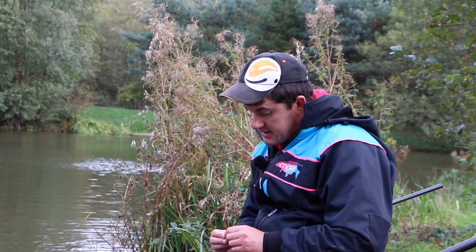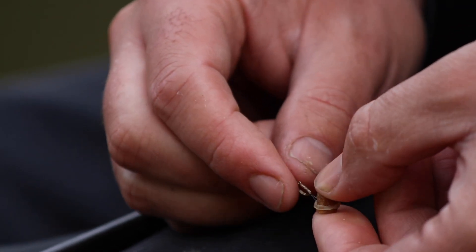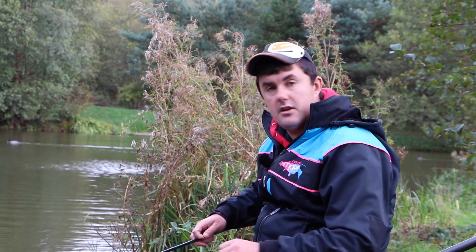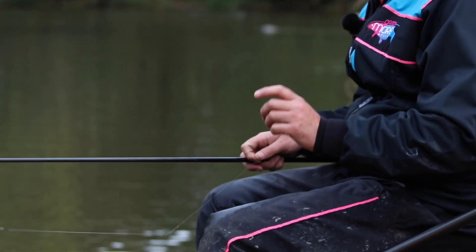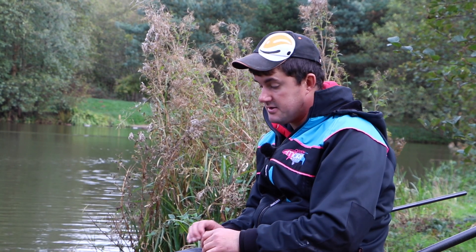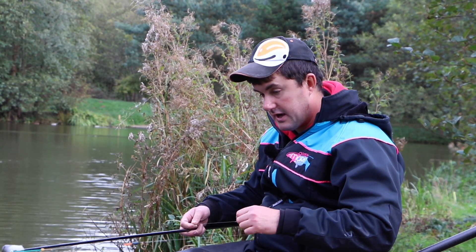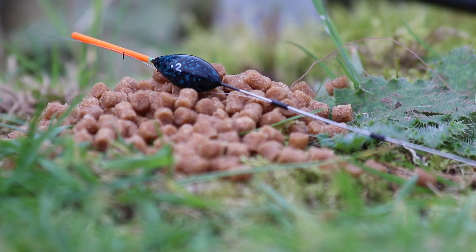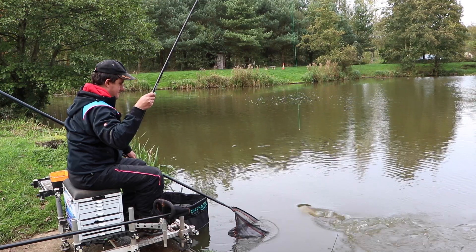Just to run you through my rig: I've got a size 18 PR36 on there with a small Drennan bait band and a 6mm pellet. Nice long 12-inch hook length — I like a long hook length when big F1s are the target because I think they're quite wary. I know a lot of people favour bulks quite close to the hook with a short hook length, but personally I think a longer fall gets you a better stamp of fish and means you miss fewer bites. I've got a bulk at the top of the rig, just six shot, and then my trusty 0.2 gram Mick Wilkinson pinger. Elastic-wise, we've got size 13 Preston Innovations hollow.